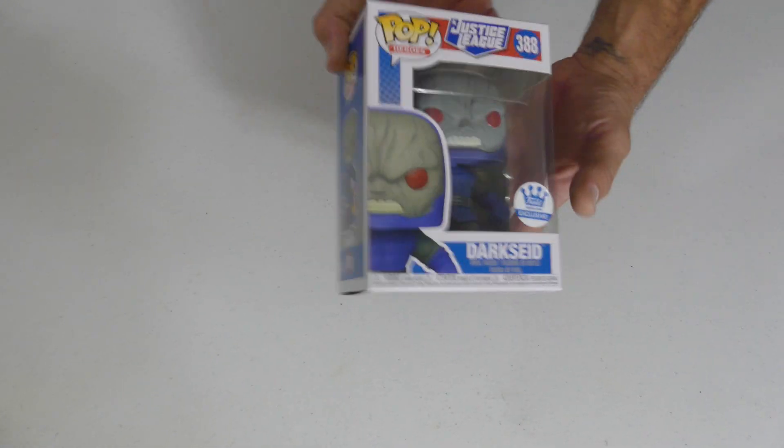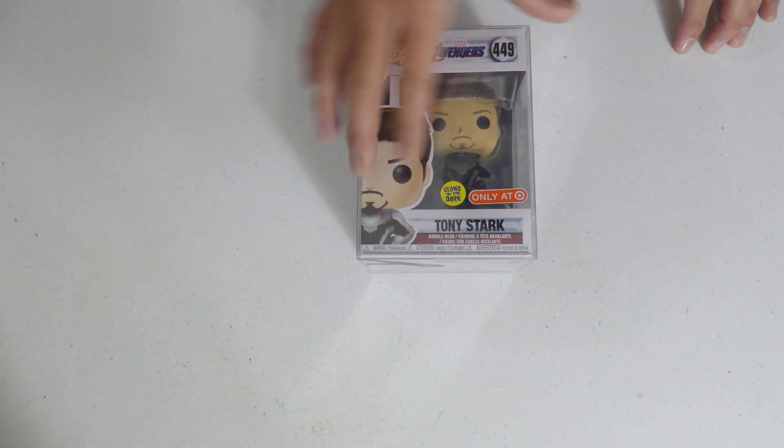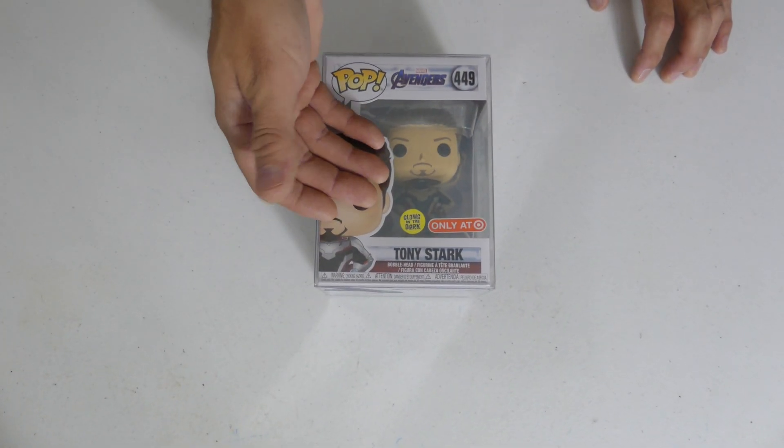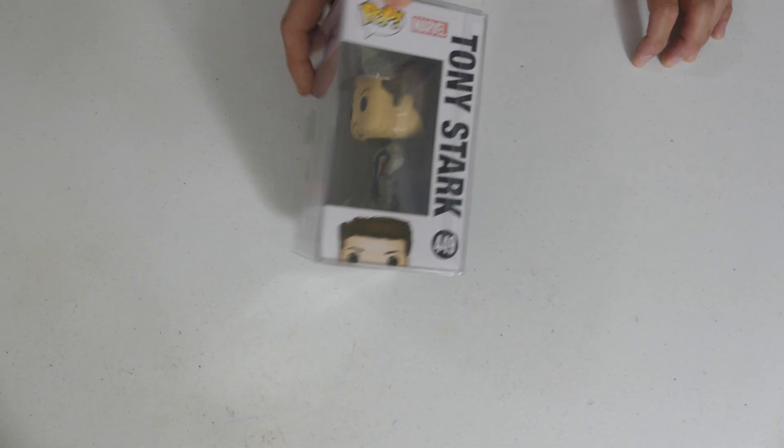I think we're gonna get Iron Man today — this is too many signs! Another Tony Stark in the quantum suit without a mask — the glow in the dark edition, Target exclusive.